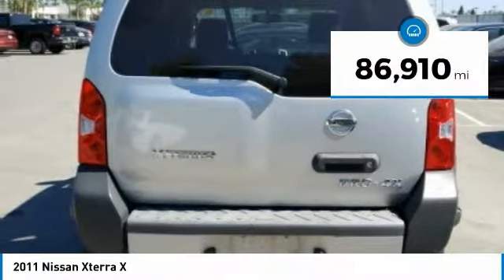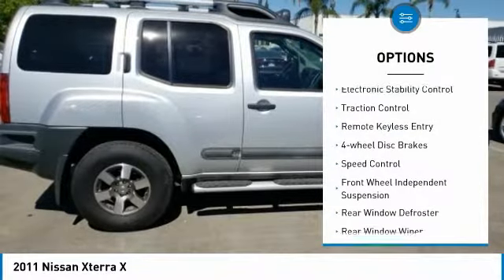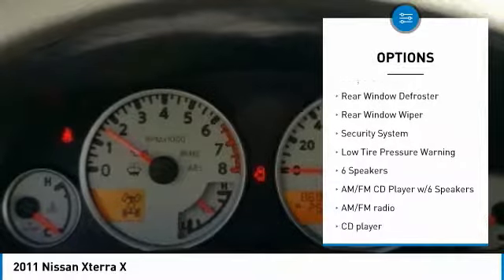This vehicle has less than 90,000 miles. Here are some of this vehicle's great options: electronic stability control, traction control, remote keyless entry, and four-wheel disc brakes.